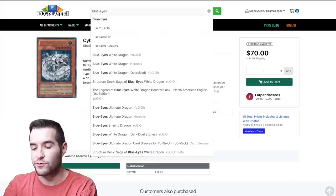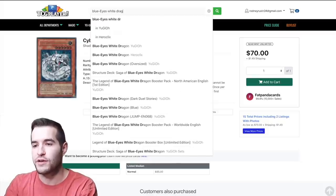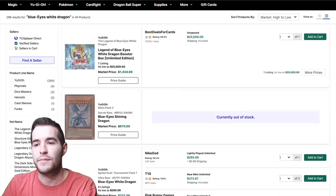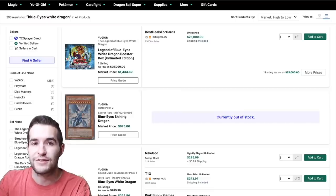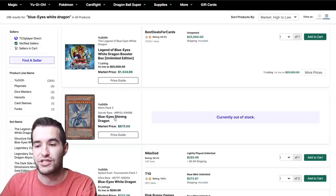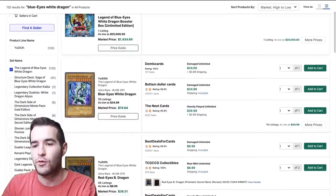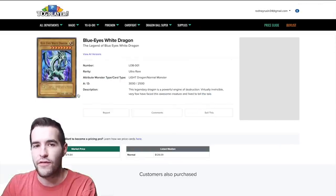Finally we have Blue-Eyes White Dragon, and with Blue-Eyes there are a lot of different versions. This is where it's important to have the right version. If you search Blue-Eyes White Dragon, a lot of listings come up. Our card is from Legend of Blue Eyes — you can see LOB in the bottom right. Click on LOB Blue-Eyes White Dragon.